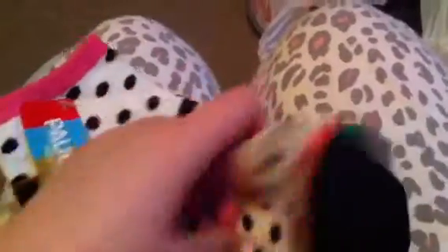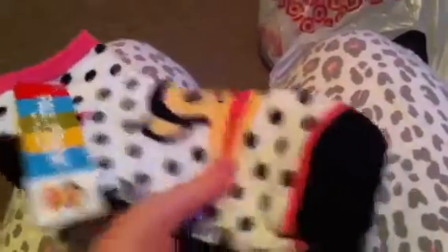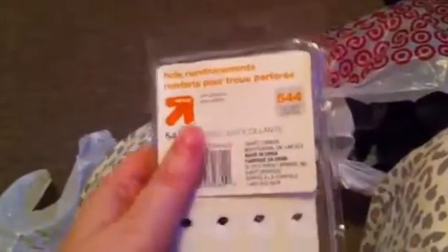I also got these for myself — Paul Frank socks — because a lot of my slipper socks are getting holes in them or I just don't find them comfortable, so I'm hoping these will be nice. And I got some hole reinforcers because some of the pages in my coupon binder and my recipe binder are coming ripped, so I can use these to repair them so I don't have to throw out the paper and reprint them.